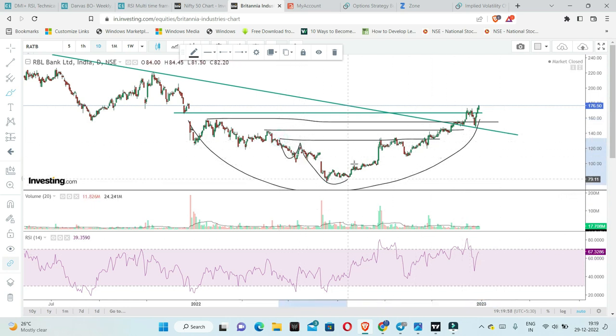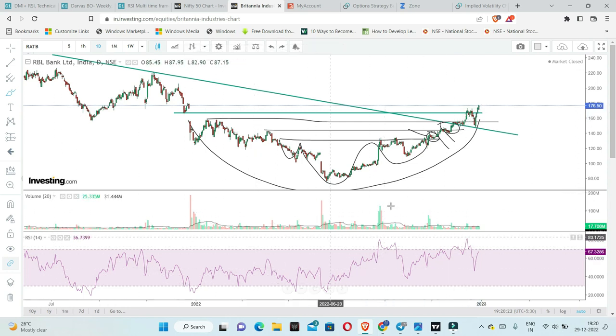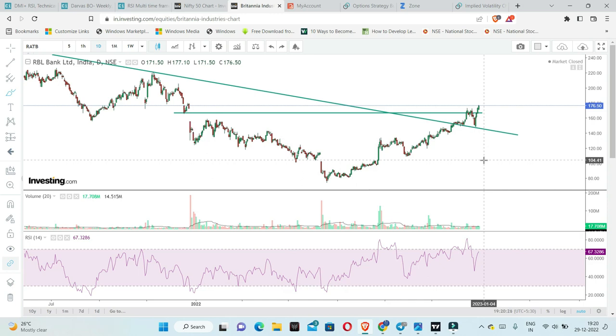Looking at the inverse head and shoulders pattern, the inverse breakout level is at 135. The price did not go below that. Then consolidation and breakout at 145 — price did not go below that either. Then we broke out at 160 levels and retested. Overall, the price structure is very much positive.